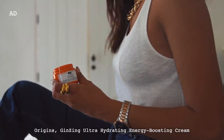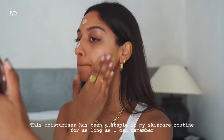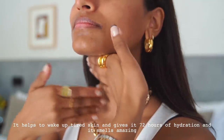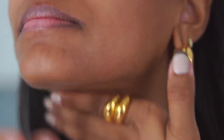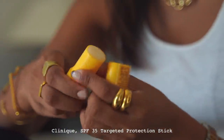Moving on to moisturiser, I'm using the Origins Ginseng Ultra Hydrating Energy Boosting Cream. I've used this for many years and I'm really excited because Origins have actually reformulated it so it now offers up to 72 hours of hydration, which is amazing. It really moisturises my skin and always leaves it feeling hydrated and radiant. I'm also using the Clinique SPF 35 stick every single day because it's so important to protect your skin, and I love that this one has absolutely no white cast.